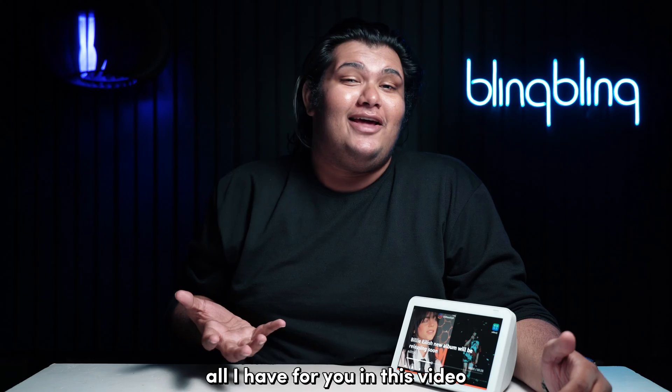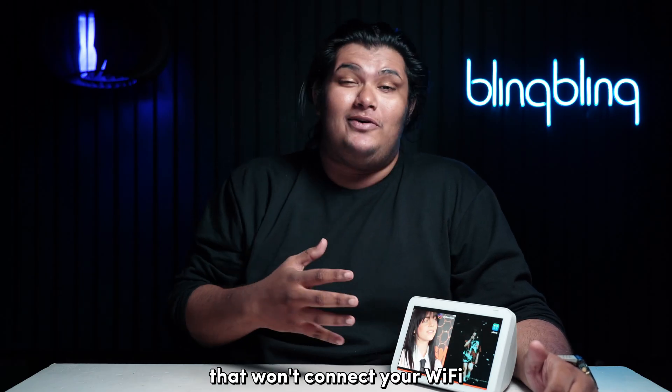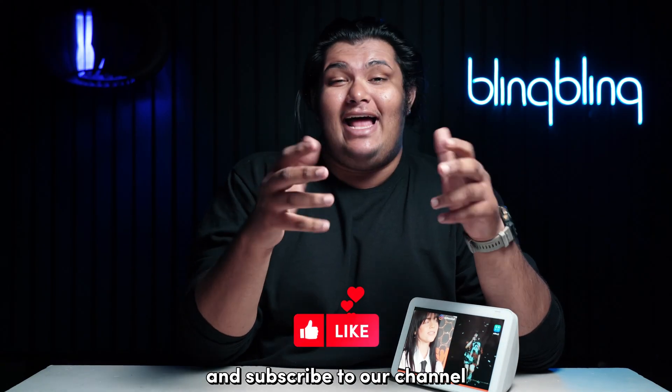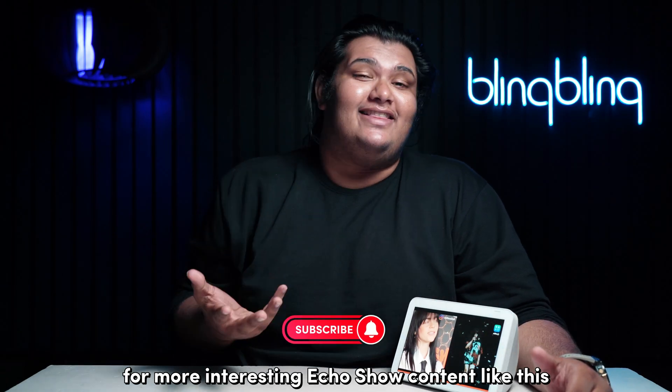And that's pretty much all I have for you in this video regarding fixing an Echo Show that won't connect to your Wi-Fi. If you found this video useful, do consider leaving a comment below, give us a thumbs up, and subscribe to our channel for more interesting Echo Show content like this.